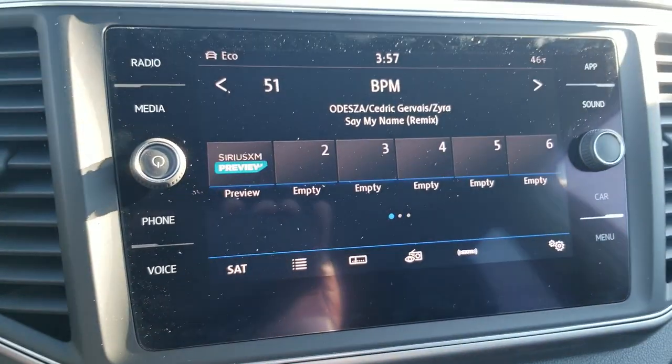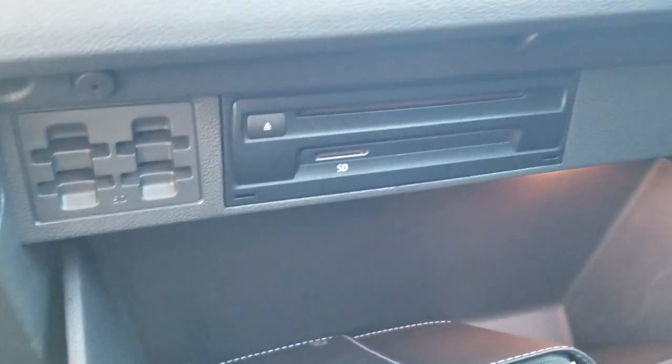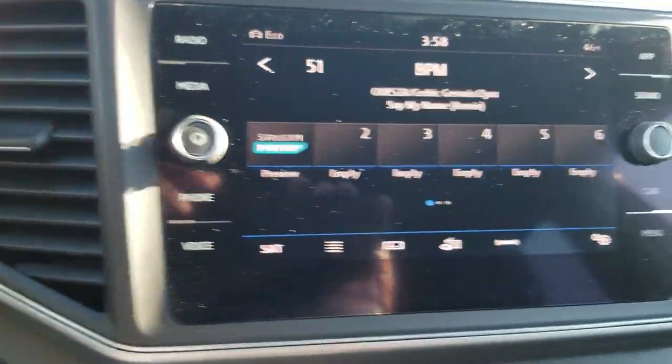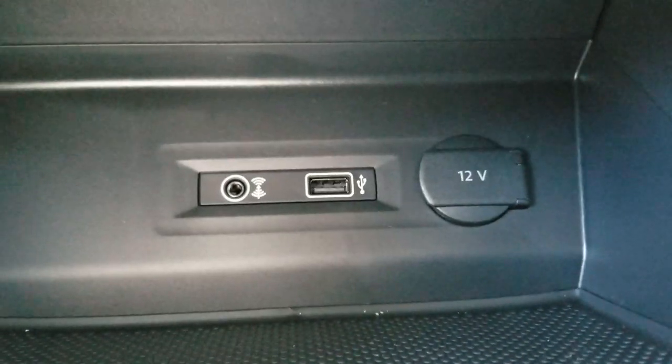You also have AM FM satellite radio here. There's a CD player going to be over here in the glove box along with the SD card reader, which you can use to play music as well. You also have app connect which allows you to do Android Auto, Apple CarPlay, or Mirror Link using that USB port right there.